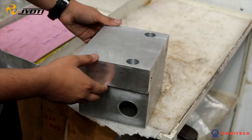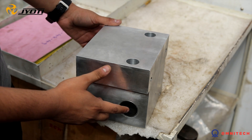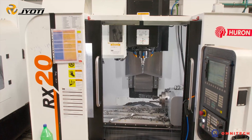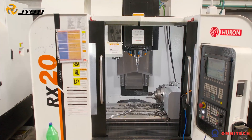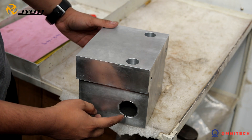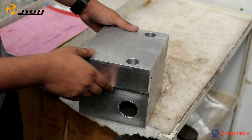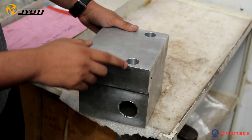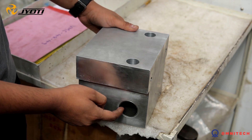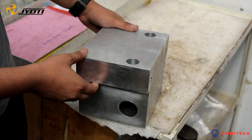Let me show you some of my components. This is the most crucial component we are making. This component we are making in the Jyoti RX 20 machine. We are making this bore throughout 170mm length and maintaining the circularity within 7 microns. And then we are machining this bore with respect to this hole and we are making the perpendicularity within 5 to 7 microns.